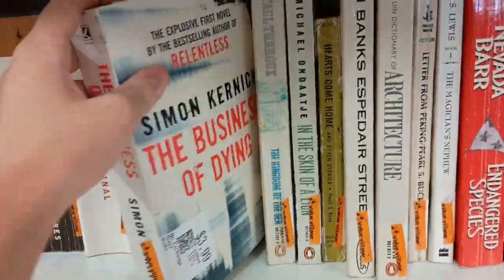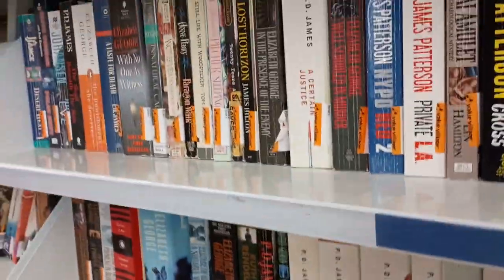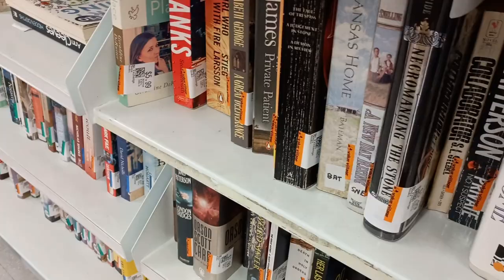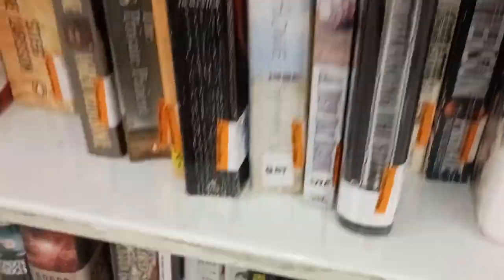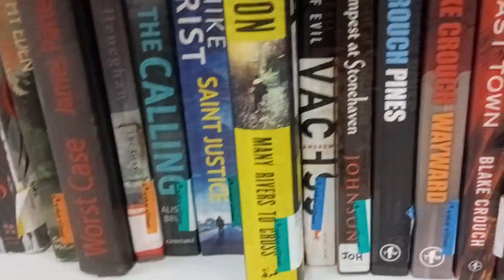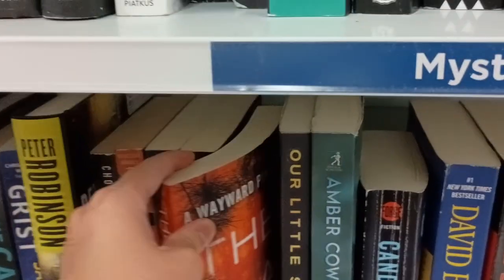I checked the mystery and crime sections because that's where I usually check, and I found a few books. I did find Gun Girl but it was in a cover I didn't really like — I was about to get it but I decided not to because I want the original cover.